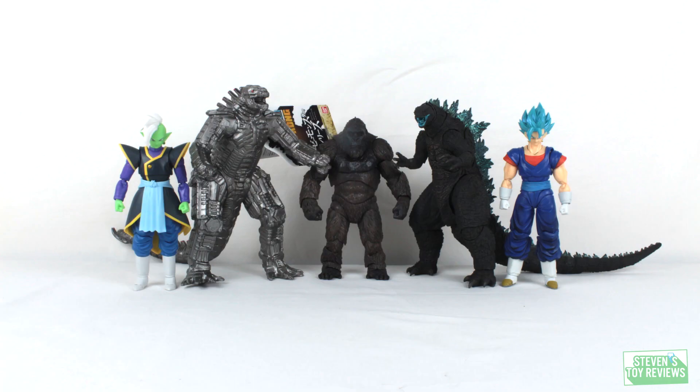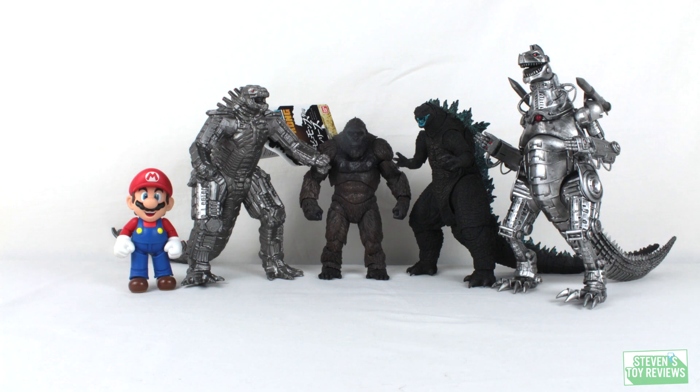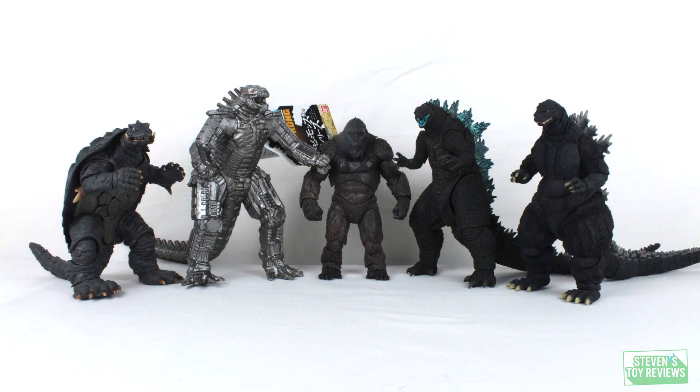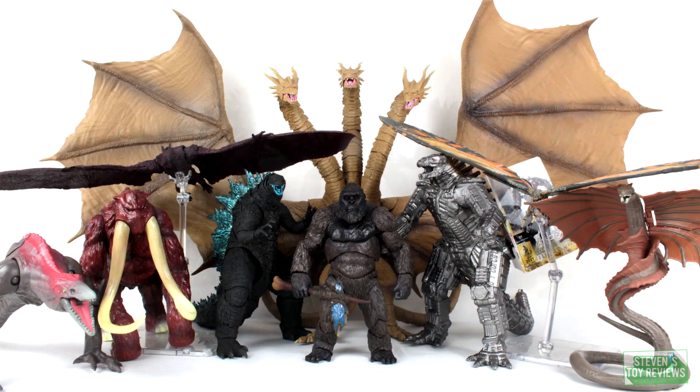Here's a size comparison where we're going to be taking a look at the SH Monster Arts Godzilla 2021, Kong 2021, and the Movie Monster Series Mechagodzilla 2021. The Mechagodzilla came out on the same day as the two SH Monster Arts, so there are going to be some folks who want to use this as a stand-in until they get the Monster Arts, or as their Mechagodzilla figure. As you can see, everyone fits on the shelf just fine, and when you have the updated Monster vs. family photo, that's looking pretty cool.